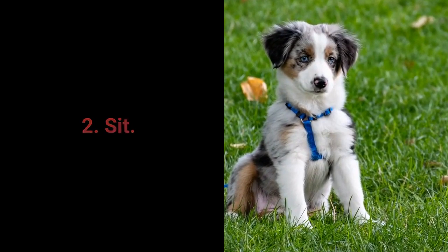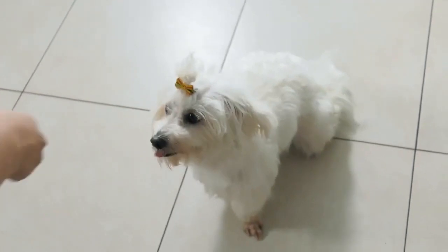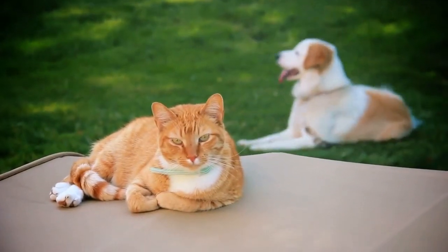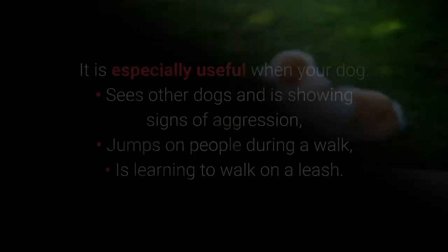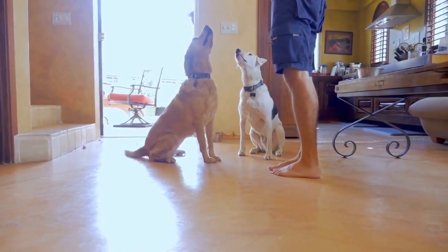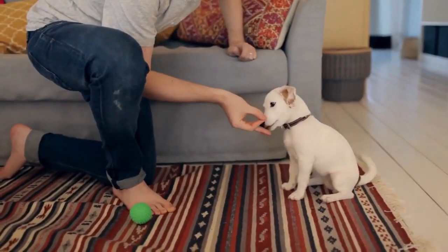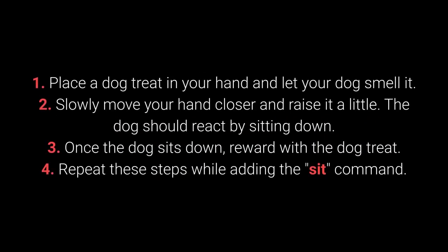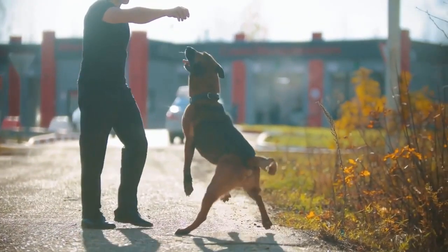Most essential command number 2: Sit. We all know Sit as one of the most basic commands, but it's extremely useful. Distraction is one of the best methods to prevent unwanted behaviors. The Sit command is one of the best for distracting dogs during a walk — especially when your dog sees other dogs and shows signs of aggression, jumps on people, or is learning to walk on a leash. The Sit command is also useful for training other commands. Dogs can learn to sit with relative ease from about 7 weeks old. Place a treat in your hand, let the dog smell it, slowly raise your hand — the dog should react by sitting. Once they sit, reward with the treat. Repeat while adding the 'Sit' command.